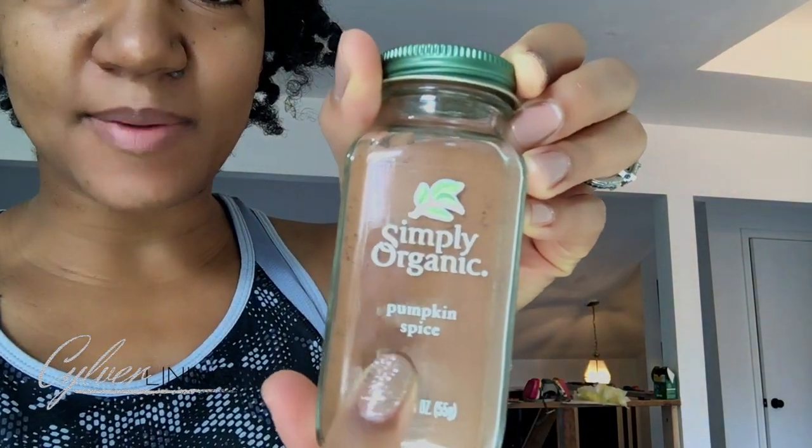Pretty good for a homemade pumpkin spice latte made from instant coffee and freshly ground spices. To make it easier, if getting all those individual spices is too overwhelming, just pick up some pre-mixed pumpkin spice.